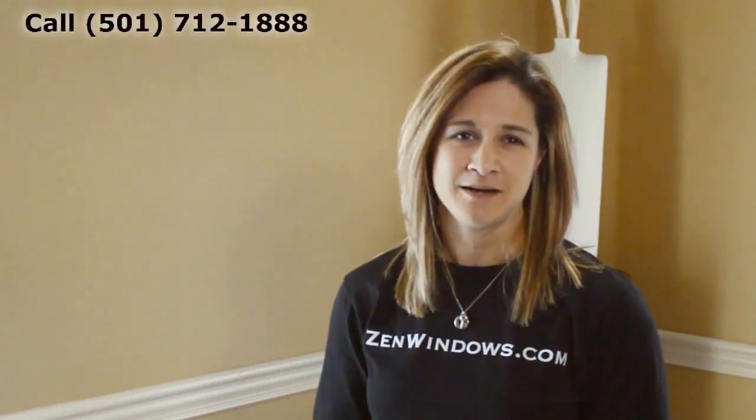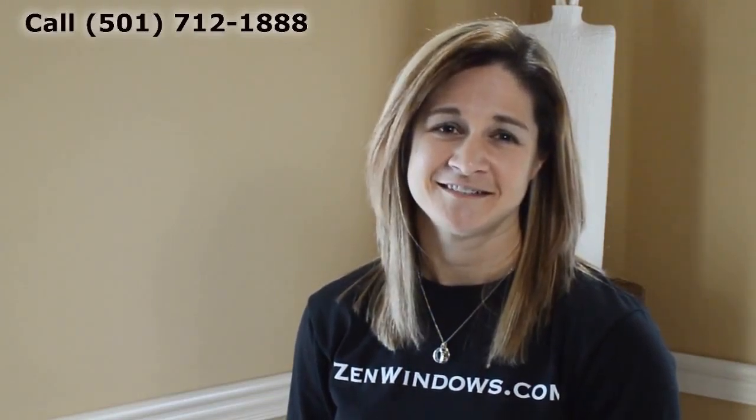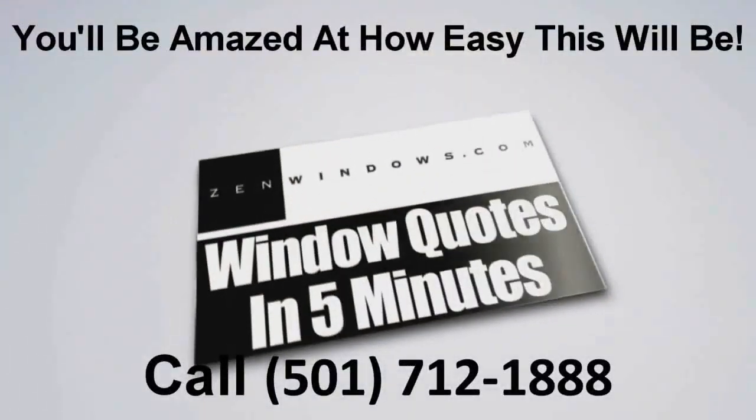My name is Megan Hatcher, and my company is Zen Windows Little Rock. If you want a quote on your windows, there are two options with Zen Windows: you can call me or fill out our form online, and I'll get you a quote in as little as five minutes. It's that simple. Thank you.